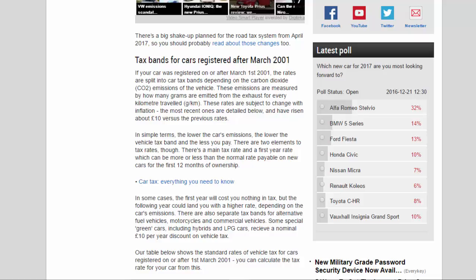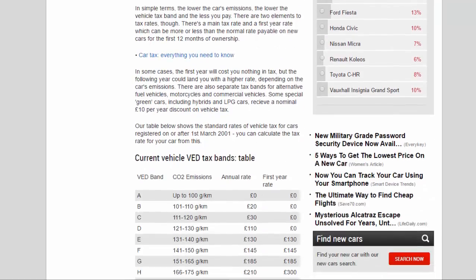For cars registered on or after March 1, 2001, the rates are split into car tax bands depending on the carbon dioxide emissions of the vehicle. These emissions are measured by how many grams are emitted from the exhaust for every kilometer traveled — g/km. These rates are subject to change with inflation; the most recent ones have risen about £10 versus the previous rates. In simple terms, the lower the car's emissions, the lower the vehicle tax band and the less you pay. There are two elements to tax rates: a main tax rate and a first-year rate, which can be more or less than the normal rate payable on new cars for the first 12 months of ownership.